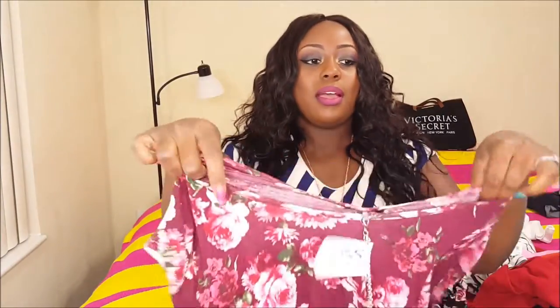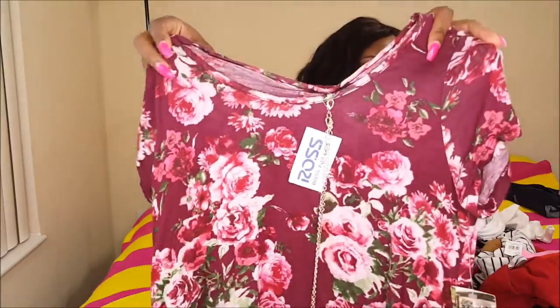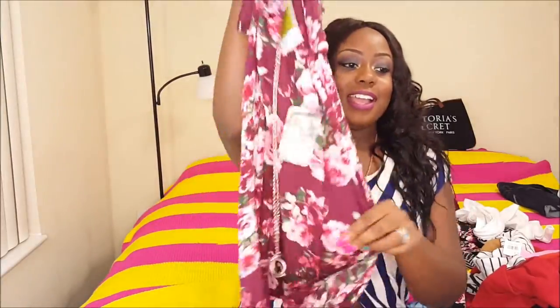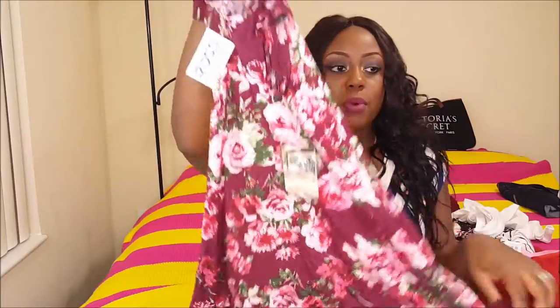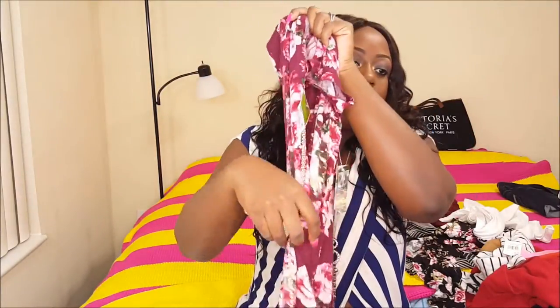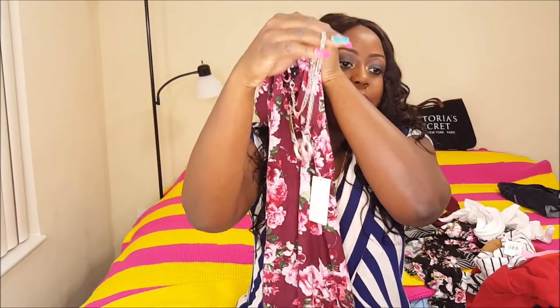The next thing I want to show you is this shirt that I also got from Ross. It seems a little huge on camera, but it's not that big, I promise. It comes down about here. The bottom piece flares out a lot more than the top. It's just a cute floral and it has a chain that also comes with the shirt. This was about $9.99.